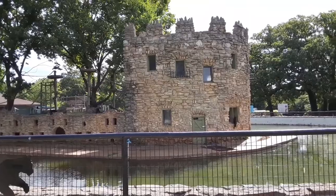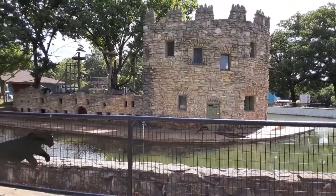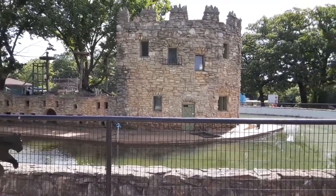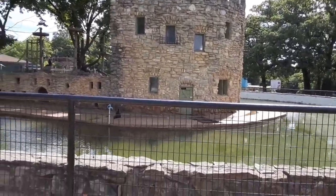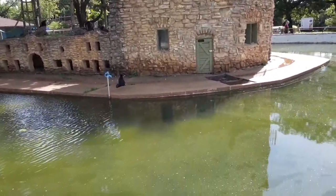Hi everybody, we are at the Ralph Mitchell Zoo in Independence, Kansas and what better place to start than right here at the monkey house. This is on my new phone because this is going to be a very long video. There are people here with their children and I do not want to record them, so sometimes you'll see me put my hand over the lens. A friend of one of my daughter's grandfather's helped build this back when they built the zoo.